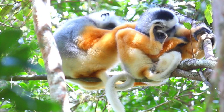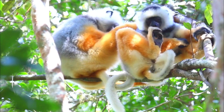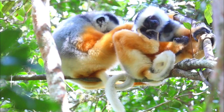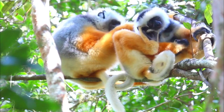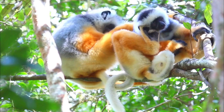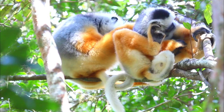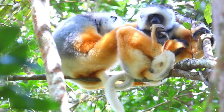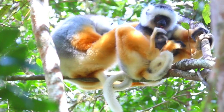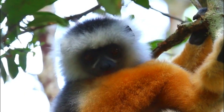Number 6, Conservation Status: Like many lemurs, Diadema Sifakas are facing threats due to habitat loss caused by deforestation, as well as hunting. They are listed as vulnerable by the International Union for Conservation of Nature. Due to these ongoing threats, the Diadema Sifaka, like many other lemurs and wildlife species, faces a range of biological challenges that impact their survival and wellbeing.